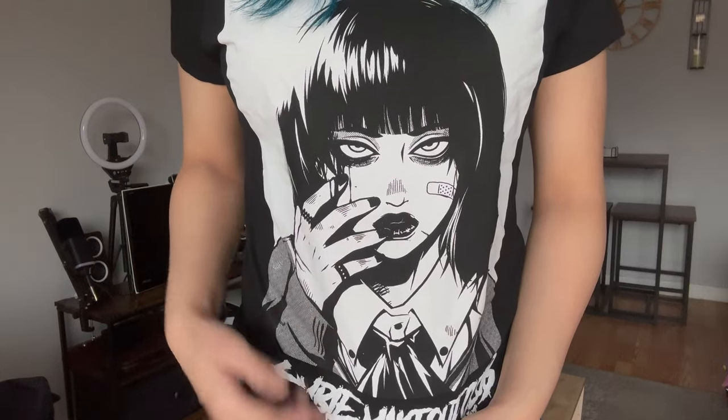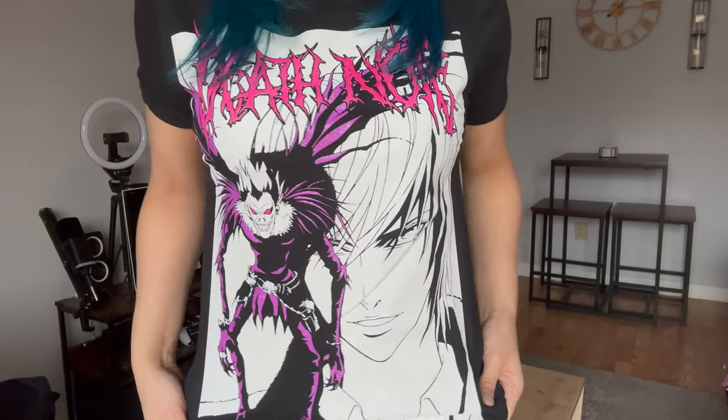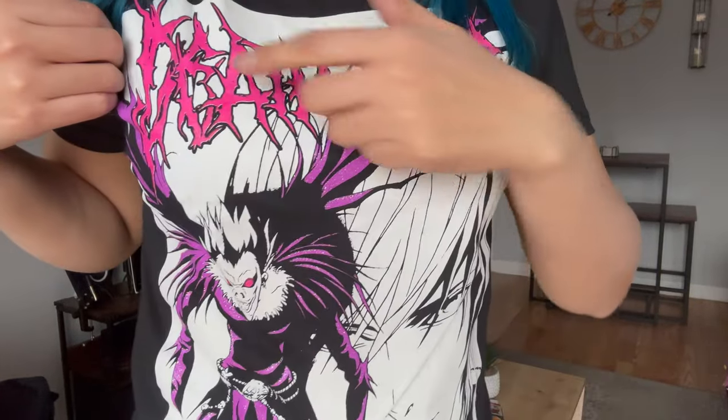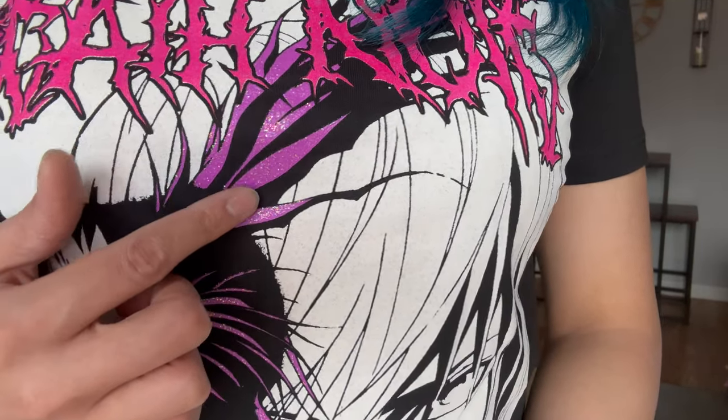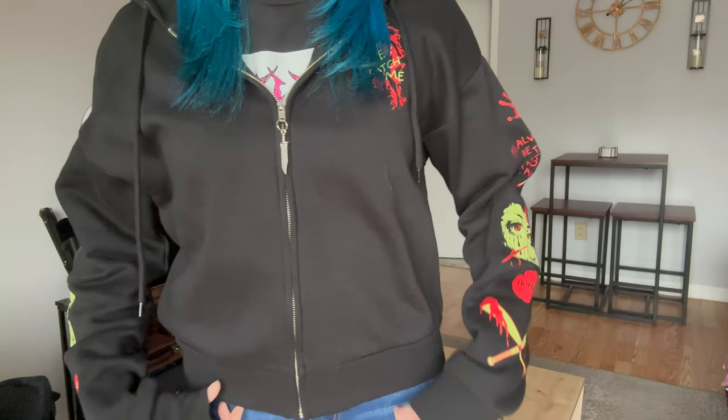This is a Death Note shirt featuring Ryuk and Light. It says 'Death Note' on the front and if you look closely there's glitter on Ryuk — I think it's really cool.